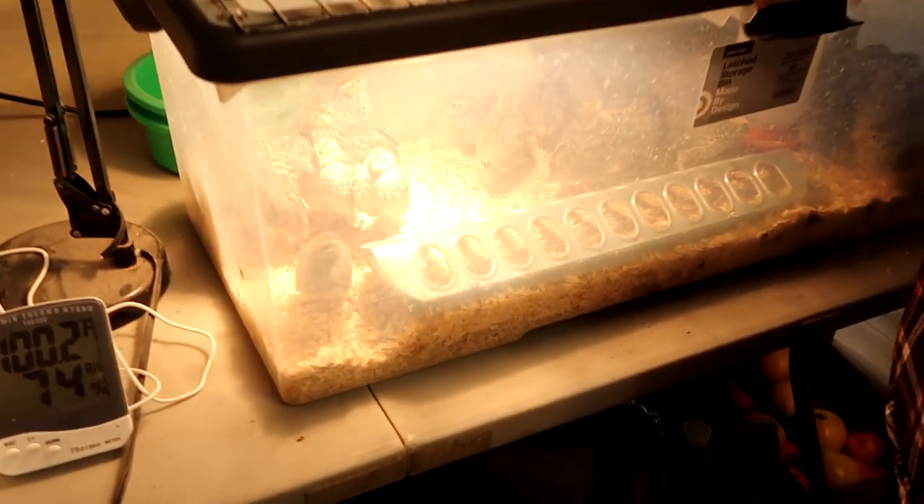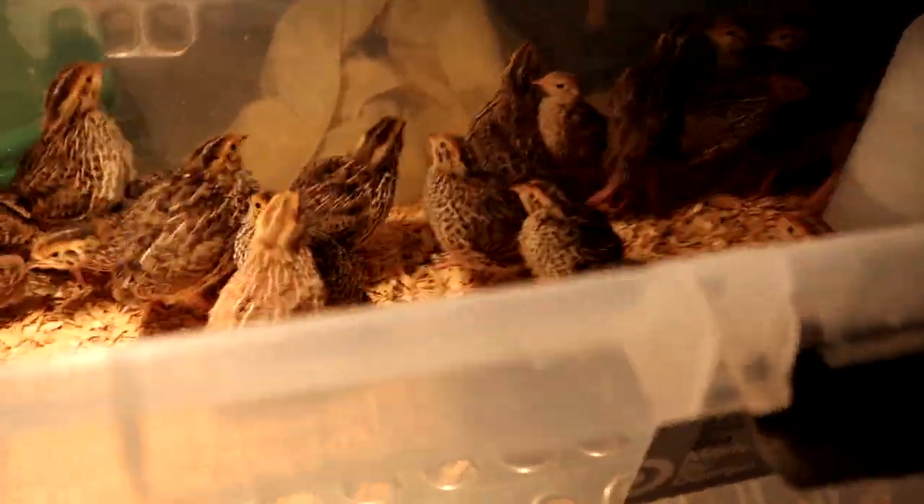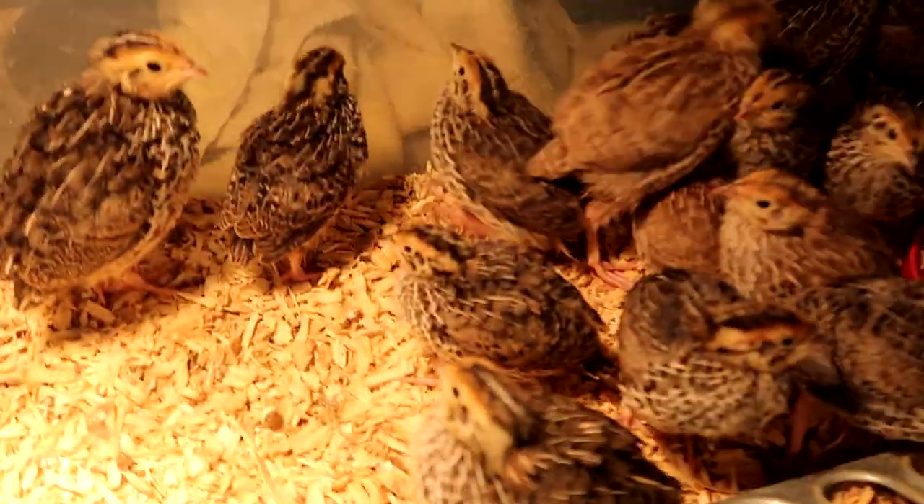We've lost our minds, but it's a good thing. We started a month early incubating quail, and the result is quail. This is about half of them — they're looking great, though they get a little nervous when I raise this up.